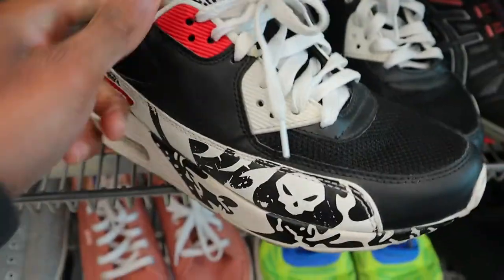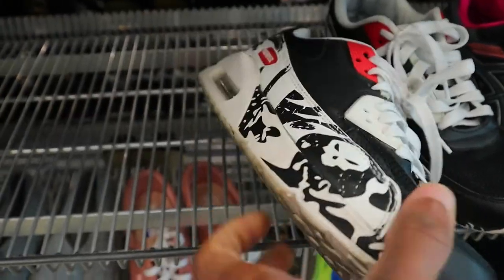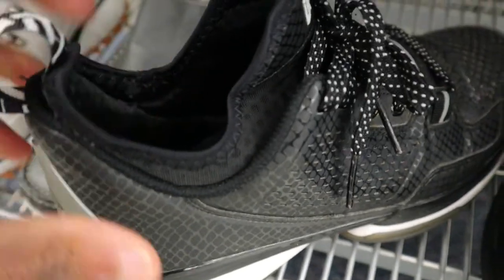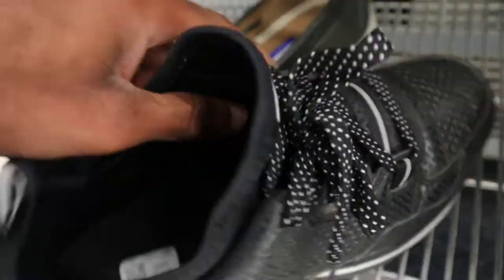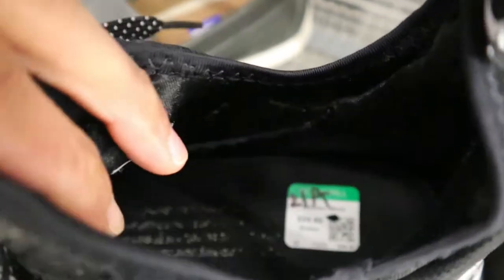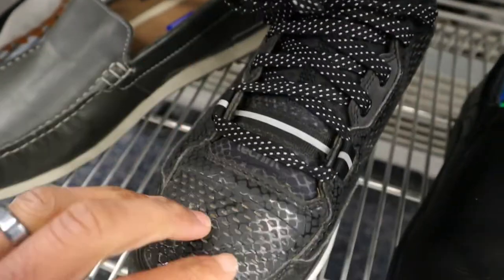Got a pair of Reaper Overwatch Air Maxes right here, super light too compared to how heavy the Air Maxes usually are. Also got a pair of Dames right here, looks like these are probably like the Dame Ones. I've been picking these up at the Happy Valley Goodwill for like 15 bucks, so I'm definitely not going to spend 30 on them in here.